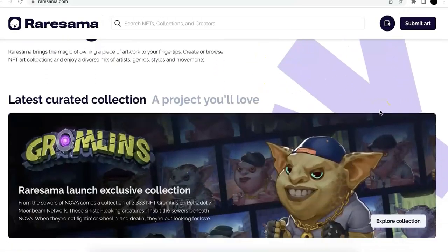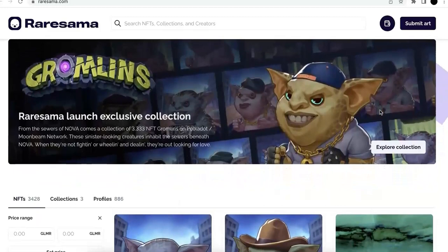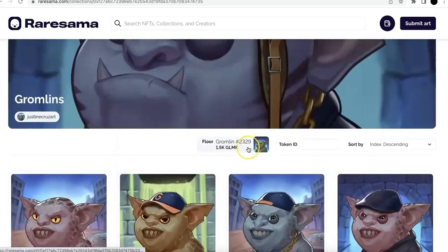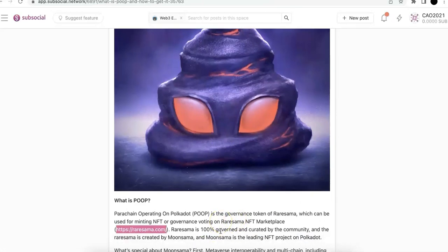Now I'm going to show you the RareSama website. Here's the website. When you see the website, you know the Gromlin. Gromlin is their first NFT collection — a lot of you probably know it, and I made a video about that as well. The Gromlin is quite popular; the floor now is 1.5k Glimmer. This is the RareSama NFT marketplace, and RareSama is 100% governed and curated by the community. It's created by MooSama, which is a leading NFT project on Polkadot.